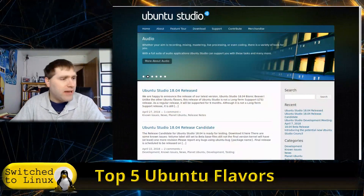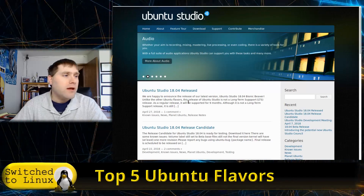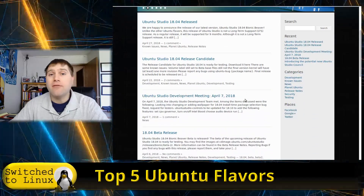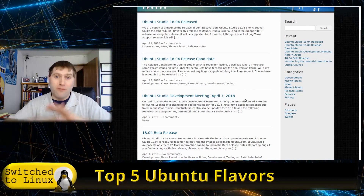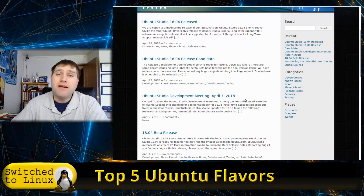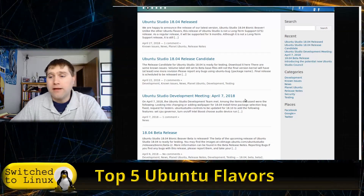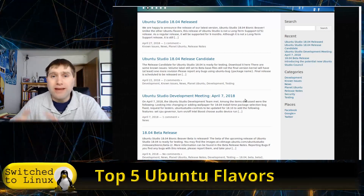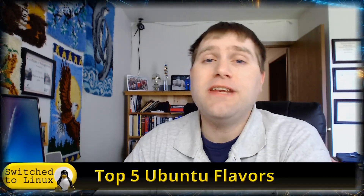That is Ubuntu Studio at ubuntustudio.org, where you can get the latest LTS release. It is built on the XFCE desktop to keep it lightweight for all the other software you're running. It is a pretty big download — that's a downside — but it's an excellent system for anybody looking for a great build for desktop publishing or any other type of production.